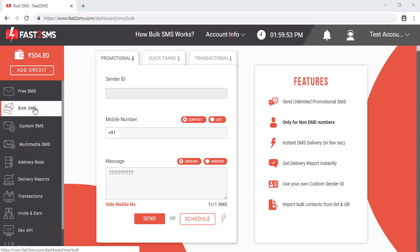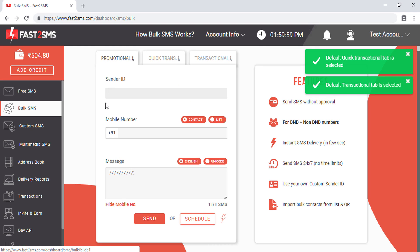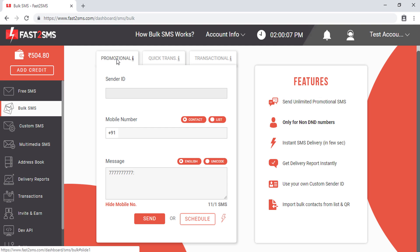Let's understand how the Bulk SMS section works in Fast2SMS. Fast2SMS provides 3 different types of routes for sending Bulk SMS. The first is the promotional SMS route. From this route you cannot send SMS to DND numbers — it can only work for non-DND numbers.